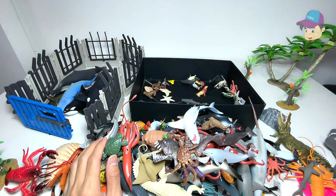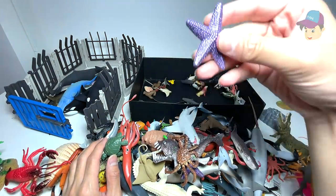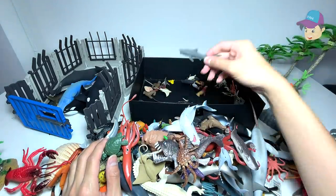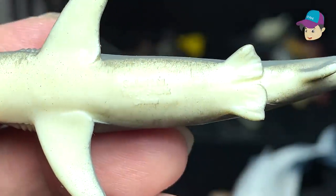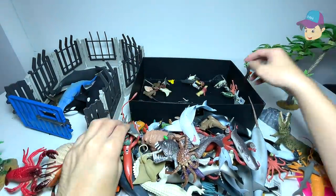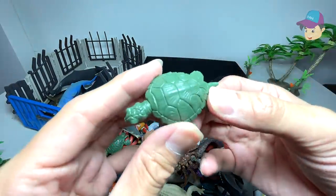I just bought three terrapins as pets and I'm keeping them, so I'm really happy. This is a starfish. I'm not too sure what kind of shark this is — let's see. Tiger shark! Tiger shark. So we're basically taking a look at our sea animal collection.